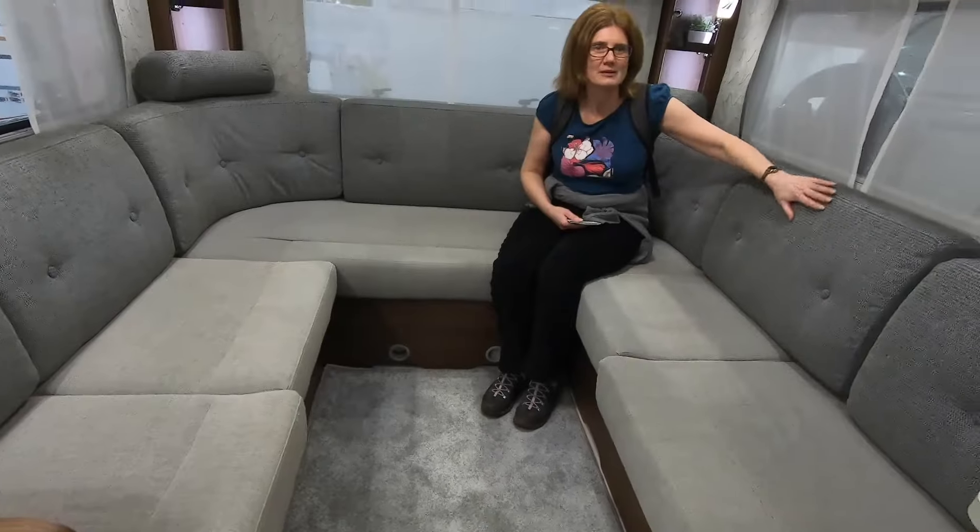Then there is the internal layout — how things are organised. Your requirements will be different to other people's. There may only be two of you and you'd like a large lounge and a small kitchen, or you have a family so you may need more beds and storage for clothes. I suggest you make a list of the things you think you're going to need and split them into must-haves and would-likes, because you may need to make some compromises. Then go and sit and stand in it — imagine yourself using it: doing the cooking, the washing up, relaxing, using the bathroom, etc.